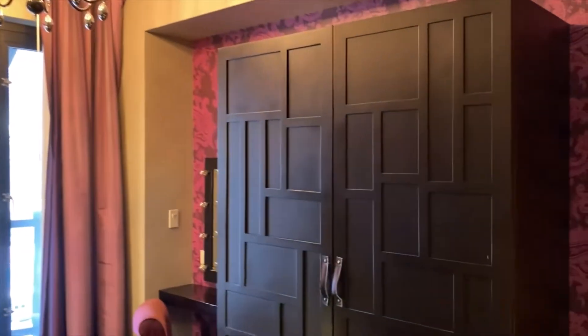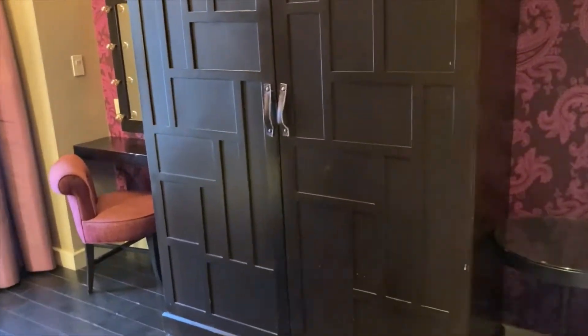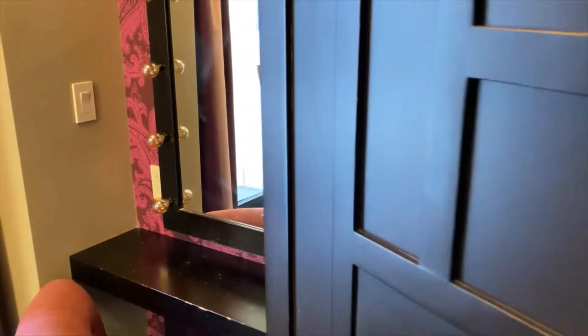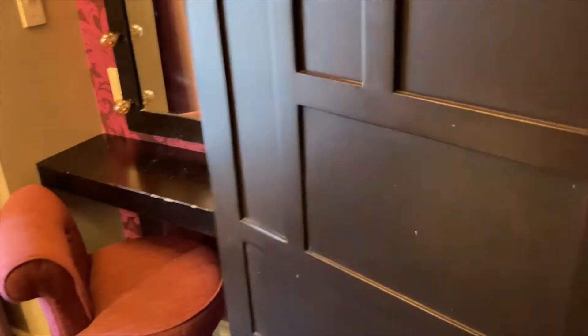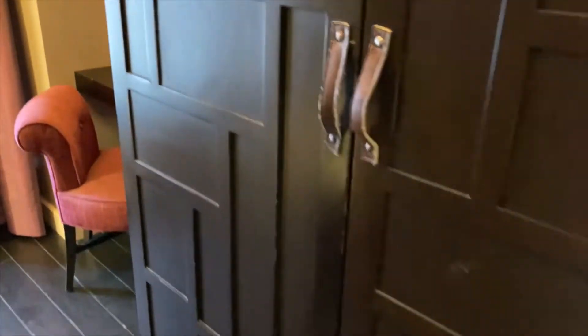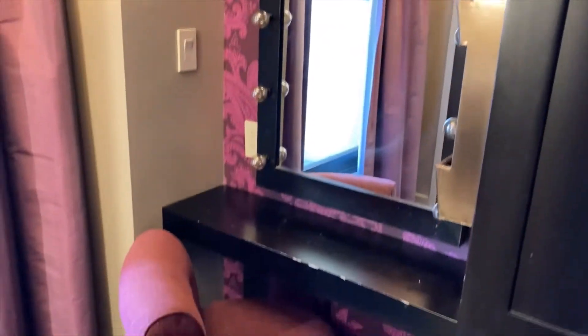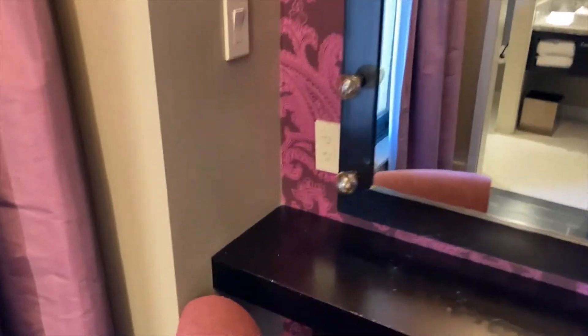And over here is the armoire. Beside the second bed you do have a table. You have some hangers obviously. And down here you have a storage space. And to perhaps apply your makeup in the morning, you do have this area over here.